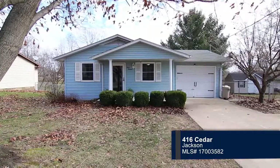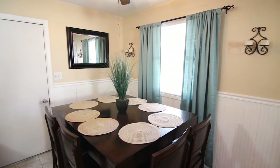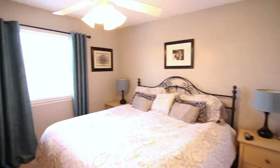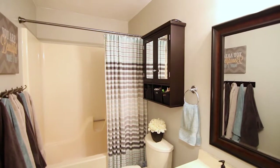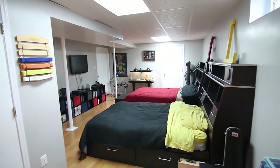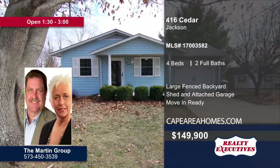Check out this move-in ready home in Jackson. Natural light fills the living room that has hardwood floors. The dining room contains neutral-colored walls with wainscoting. It connects to the kitchen with lovely cabinets and tile backsplash. The master bedroom has carpet and a large closet. A shower-tub combo can be found in the bathroom with great storage space. This room could be used as an office or bedroom. Four bedrooms and two baths are featured in the home. Spend time with friends and family in the fenced-in backyard. For more information, contact the Martin Group today.